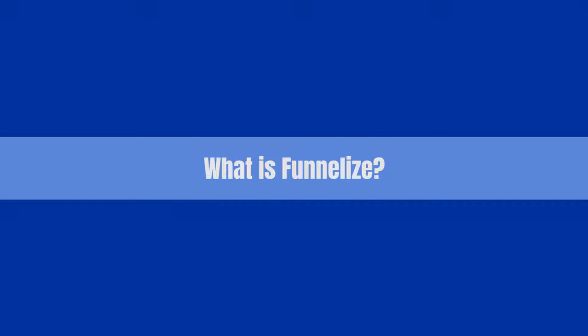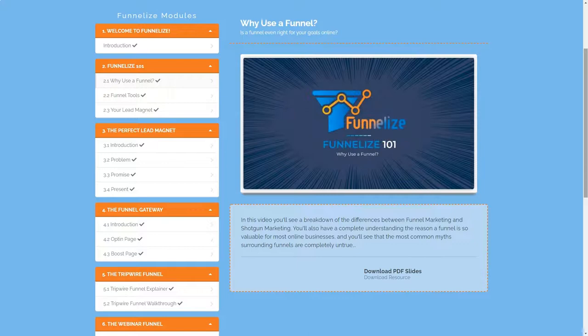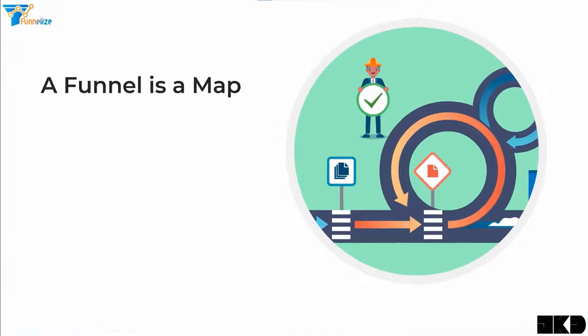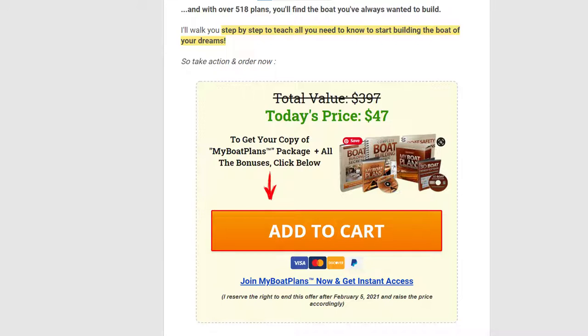So what is Funnelize? Funnelize is a training that provides you with the foundational knowledge you need to understand how to structure your funnels. JK explains that a funnel is a map — a collection of pages consciously laid out to provide a clear and effective pathway that streamlines your prospects to a particular page where you want them to convert, such as a sales page where you want them to purchase what you are promoting. Funnelize has two main objectives.